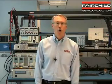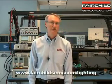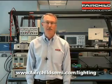Today we have been talking about just one of Fairchild's many lighting products. To see our complete product offering, please visit www.fairchildsemi.com. I'm Van Niemela and thank you for watching.